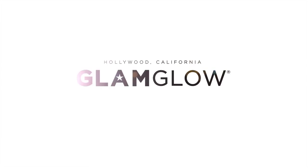Power Cleanse leaves skin deeply cleansed and nourished for a super flawless, super clean complexion.